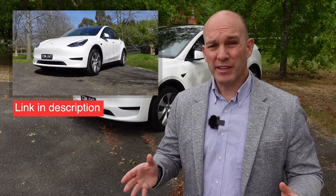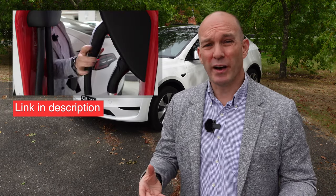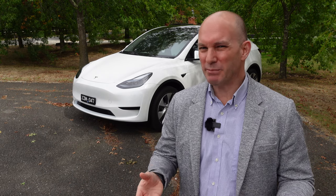Welcome to part two of my Tesla Model Y review. In the first one, I detailed my top 10 reasons as to why it is the best electric SUV right now in Australia. But this video is going to be my top 10 reasons — well, it's maybe not so much.